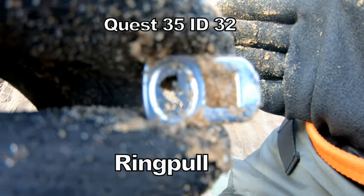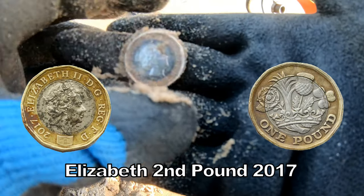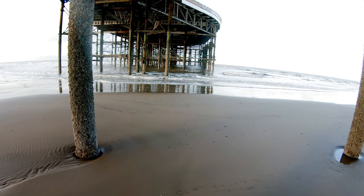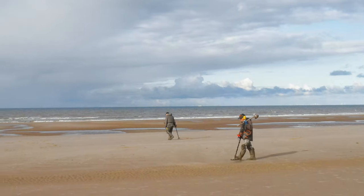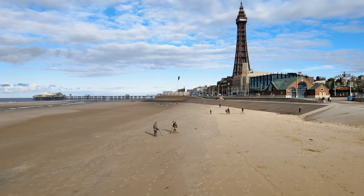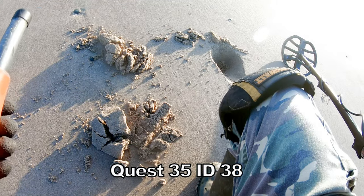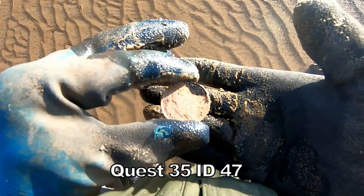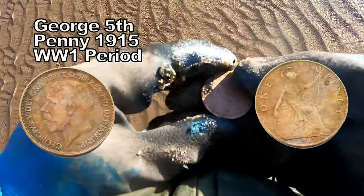Two pence. 32 ring pull. 71 pound coin. Twenty pence. Hang up. Forty-seven. The penny of George the Fifth — we're in the right area. George the Fifth penny.